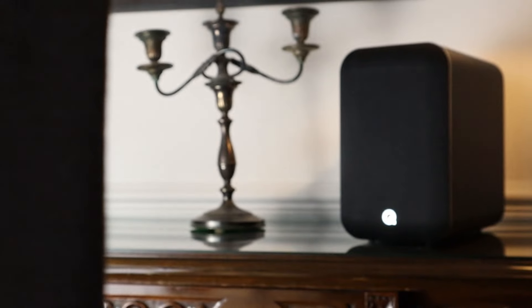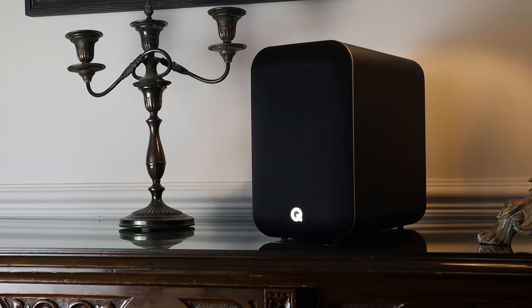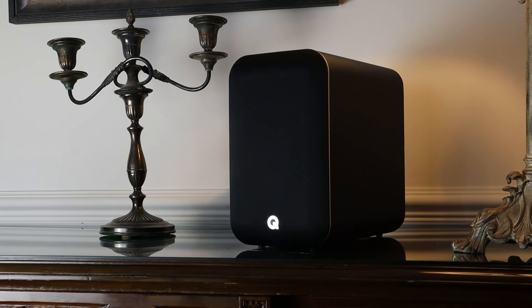Q Acoustics have knocked it out of the park with their powered M20 speaker system. It has class-leading levels of clarity, grip and tonal accuracy. I'm sure it will be a benchmark product at its price that will go on to win many awards. It's that good that I'd encourage all of you to go out and listen to it regardless of what hi-fi system you have, just so that you know what's achievable for less than £400 these days. I'm sure many of you will wind up buying it either as a main system, a secondary system in another room, or even just to place either side of your TV because you're fed up with the awful sound that comes out of TV speakers these days. The Q Acoustic M20s get an outstanding from this channel.